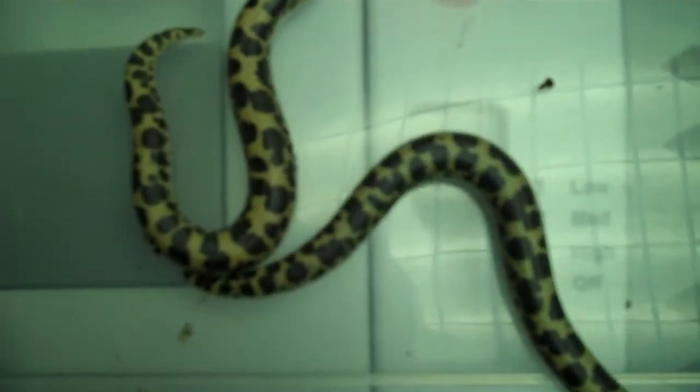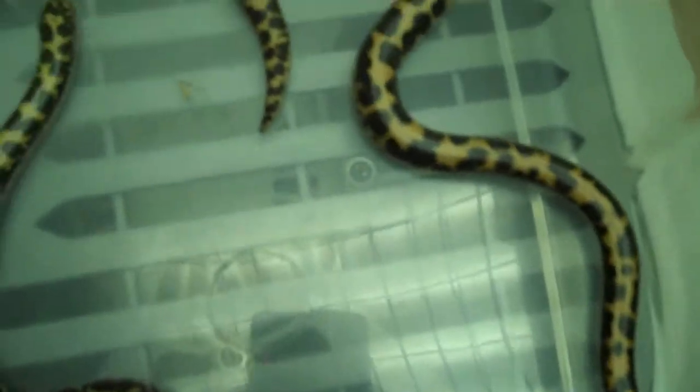If you're buying more than one, I'll try to cut you a deal because sometimes the shipping is expensive for a relatively inexpensive snake.